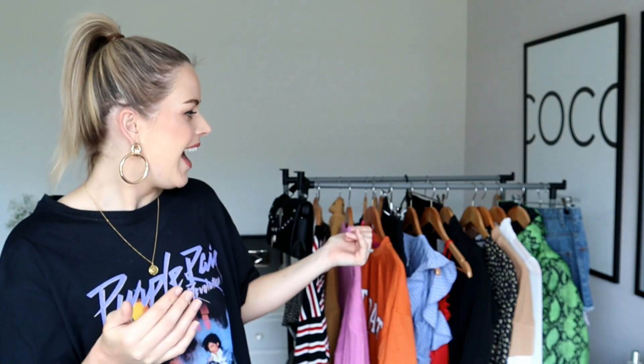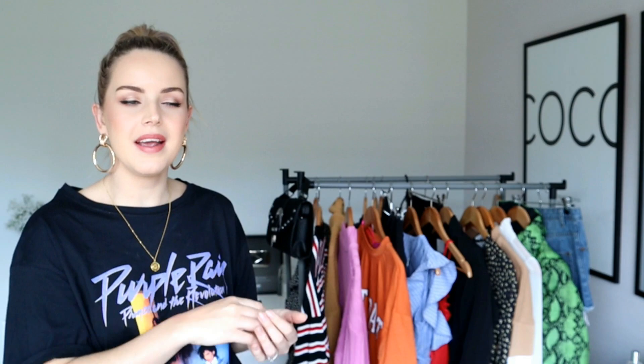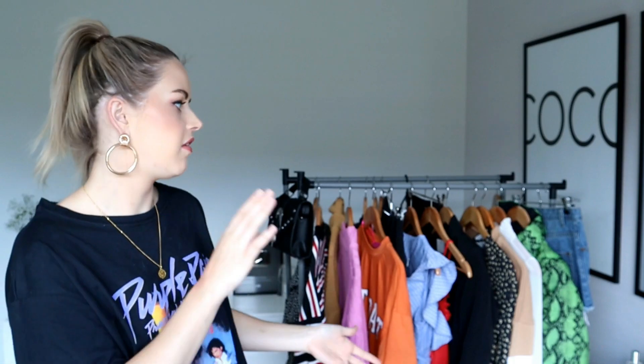Hey guys, welcome back to my channel. Hope you're all doing really well. I'm sure you've got a little bit of an inkling as to what today's video is all about due to the massive clothes rack in the bag here. So today's video is a Boohoo try-on clothing haul. I went on to their site and picked out some of my favourite pieces. I do love Boohoo so much because they're so affordable and they do some really good fast fashion off-the-cuff stuff, but they also do a lot of really nice staple pieces. I went from dresses to suits to shorts to oversized tees — there's a huge variety. This haul is huge so let's just jump straight into it.